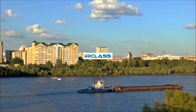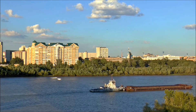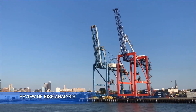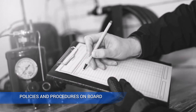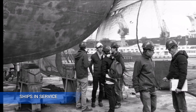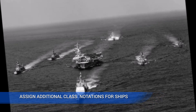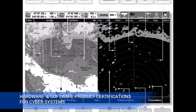IR Class offers the following services to manage cyber risk, ensuring a cyber-safe ship: gap analysis for ship and land-based installations through review of risk analysis, network configurations, policies and procedures on board, ship inspections for newbuilds and ships in service, inspections and certifications for LAN installations, assignment of additional class notations for ships, and hardware and software product certifications for cyber systems.